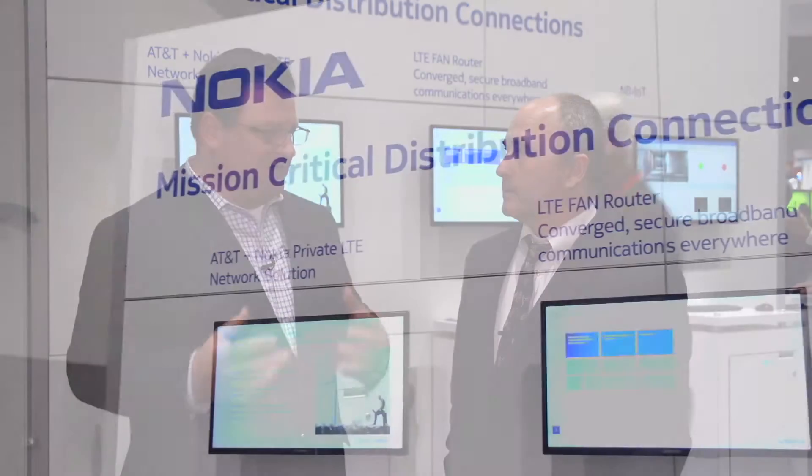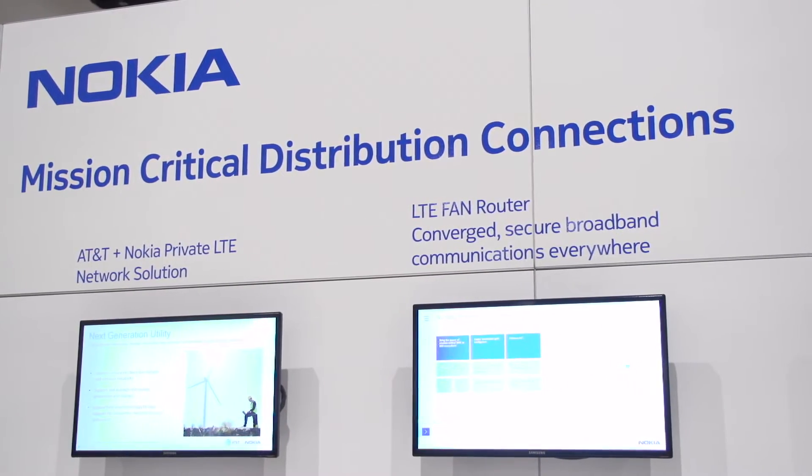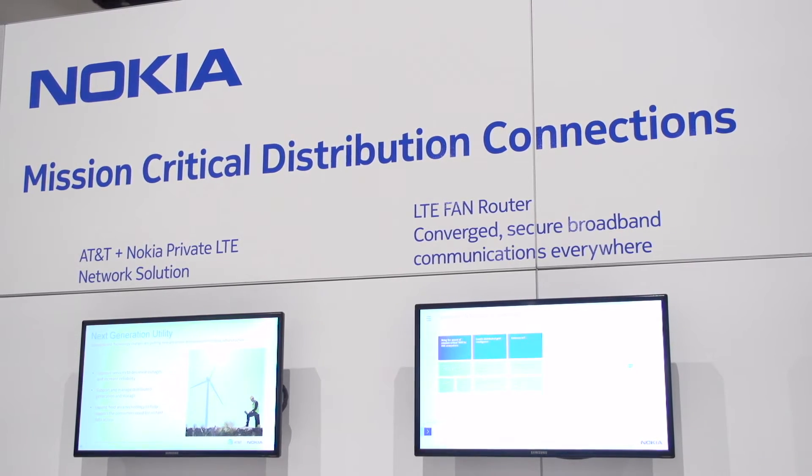AT&T and Nokia announced last year at Distributech a relationship to bring private LTE spectrum to the utility industry. This allows the utility to build out a field area network using spectrum dedicated to the industry, provided by AT&T.